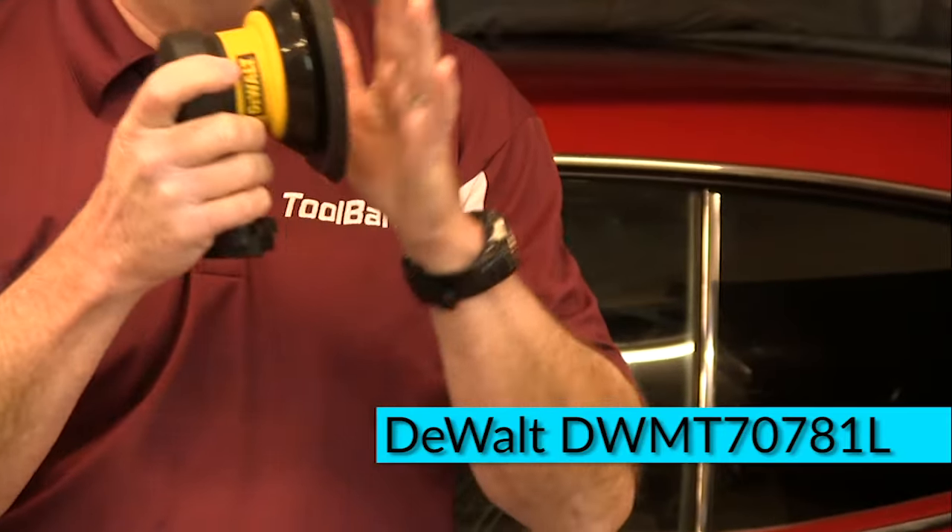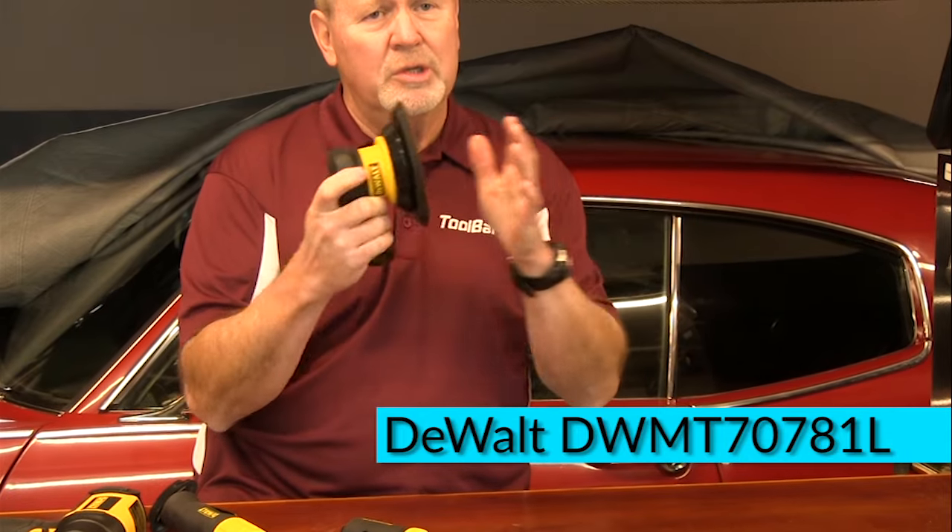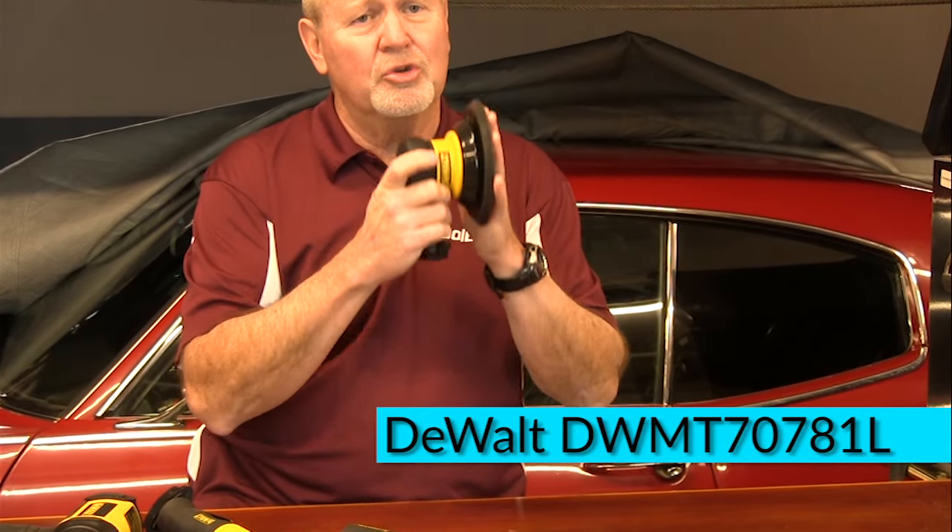Finally, a sander — and this sander will go up to 12,000 RPMs, which will give you a nice professional sanding job on whatever you're working on. Again, convenient to use, easy, lightweight, very powerful, and it will give you good professional results.